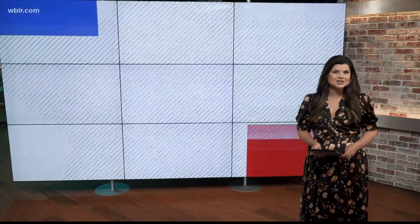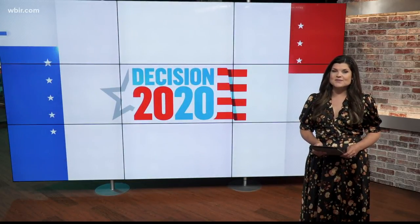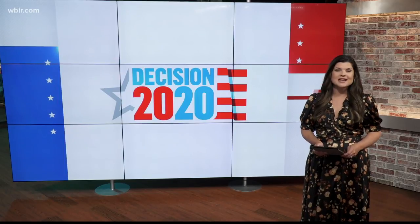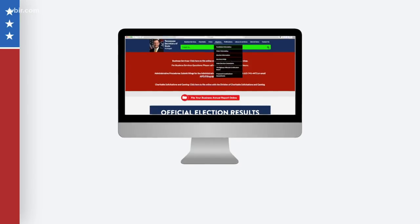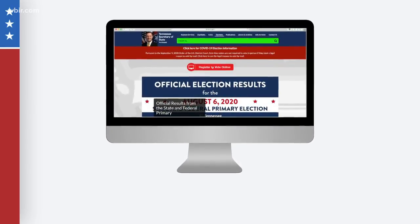If you want to vote in this year's election, you have until October 5th to register. In Tennessee, you can visit the Secretary of State's website, go to the election tab, and fill out the online voter registration form. You can also reach out to your local elections office.